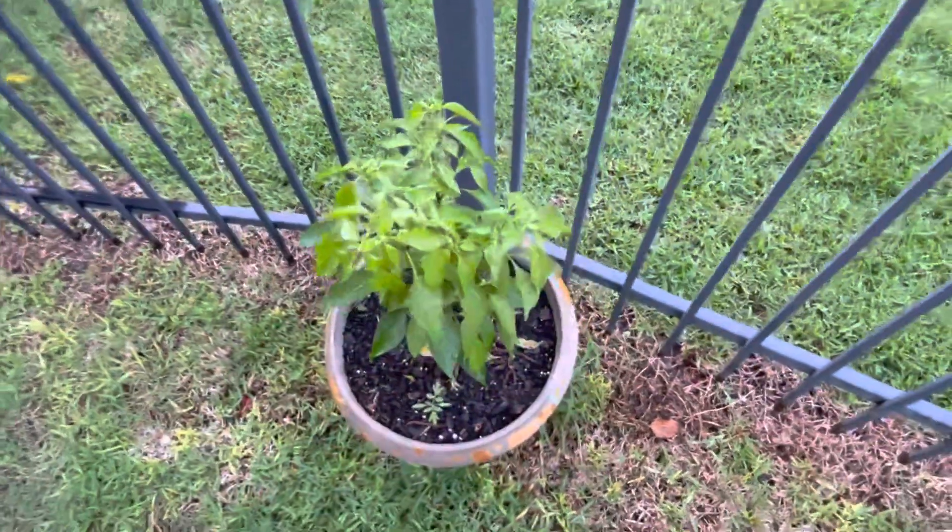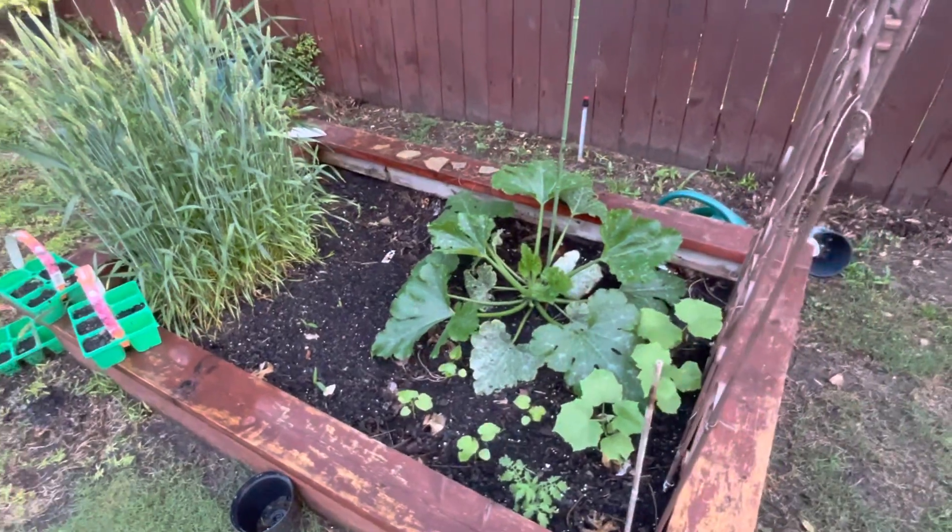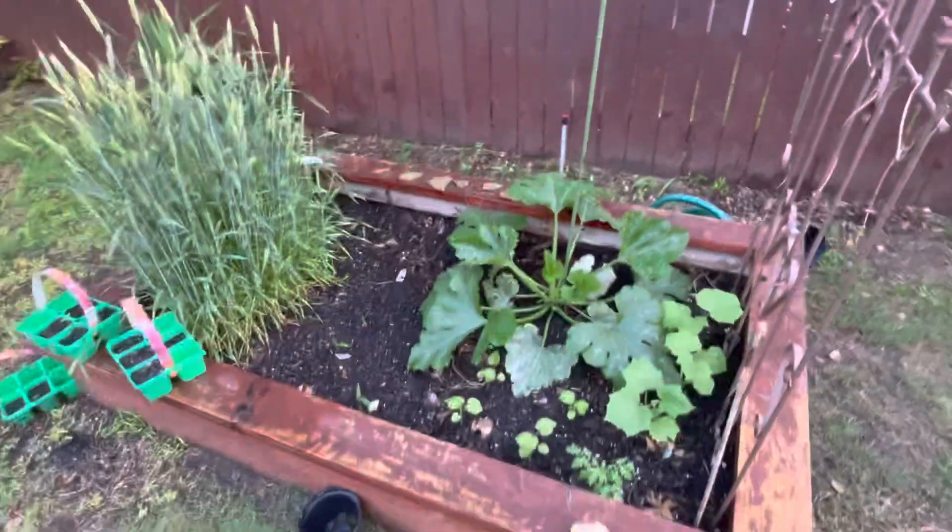So yep, there you guys have it. That's a little update on the garden for now and this will be the thumbnail. I hope you guys enjoyed. See you soon guys.